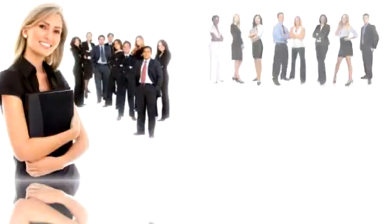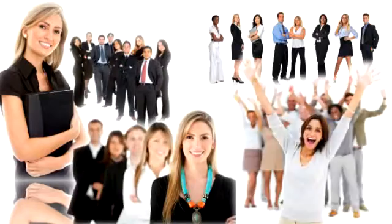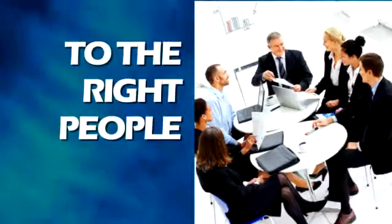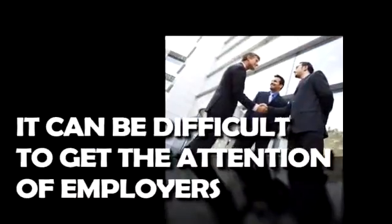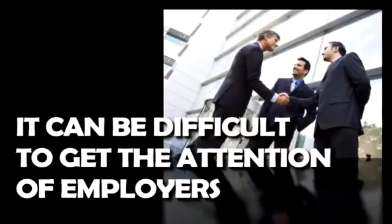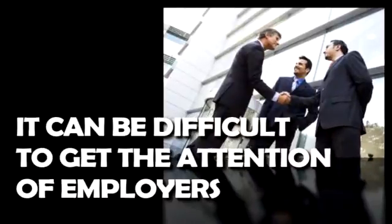Getting a job in Western Australia whilst you're based overseas can be done, but you need to present the right information in the right way to the right people. It can be difficult to get the attention of employers, and you may be told that the only way to secure a job is to contact them when you arrive in Western Australia.